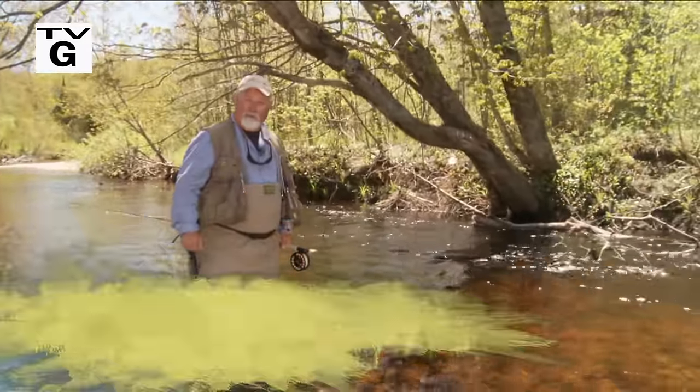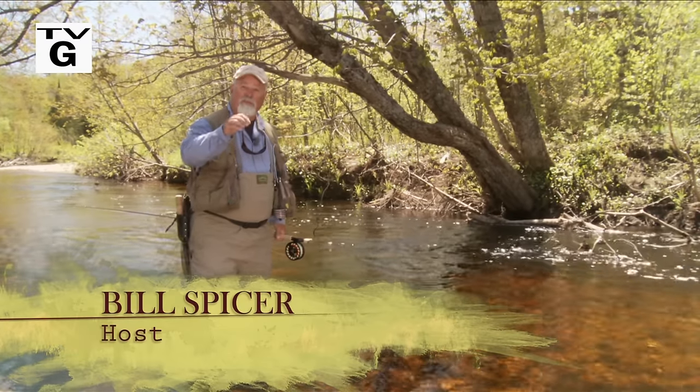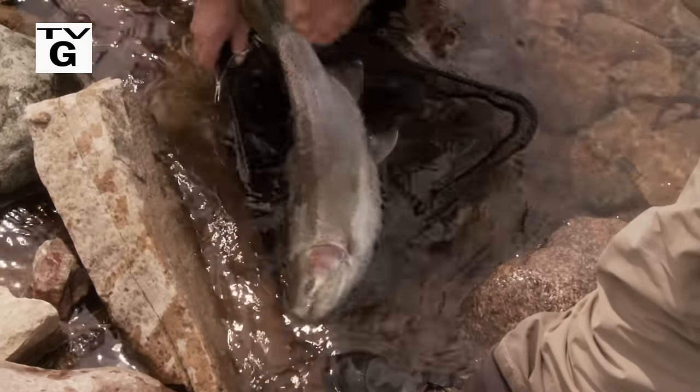Welcome, everyone, to the New Fly Fisher. I'm your host, Bill Spicer. On this week's show, we're in Algoma Country in Sault Ste. Marie. Our quarry for this week: steelhead.